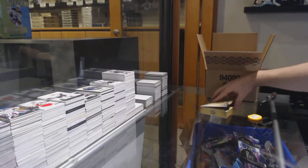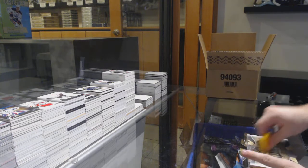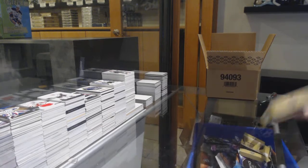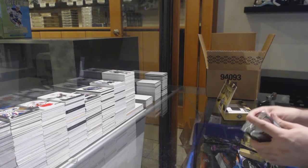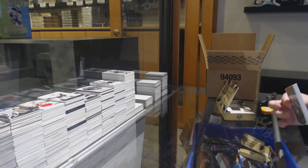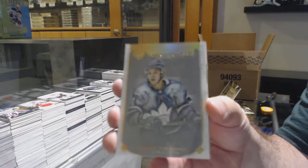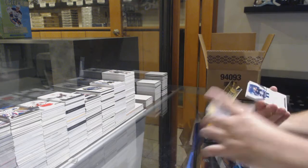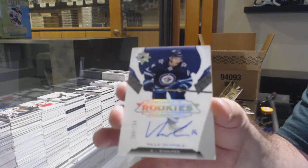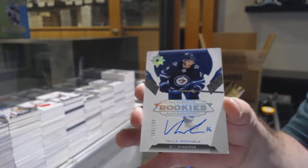I wonder why he started — oh, is it back-to-back games, maybe? That may be why. For the Winnipeg Jets, that's Ville Henola to 299, Rookie Auto.